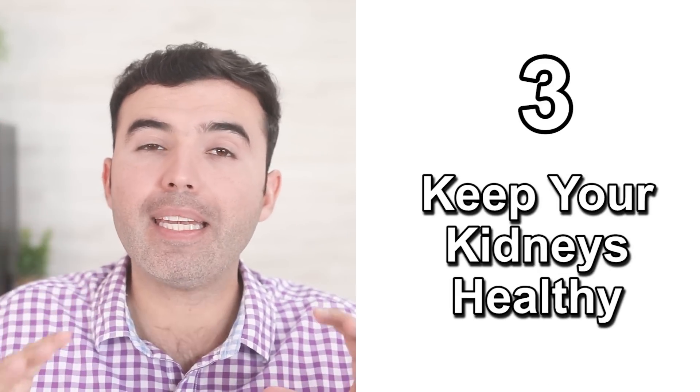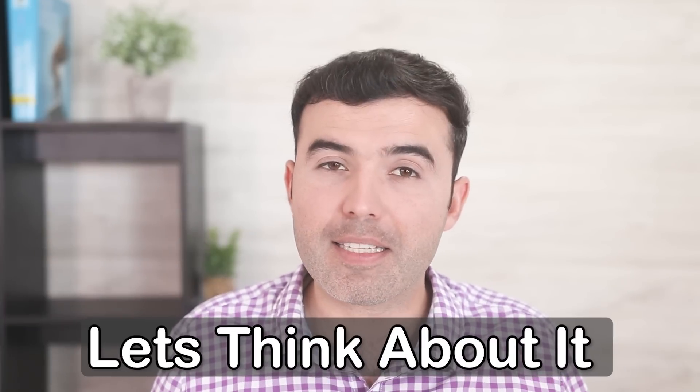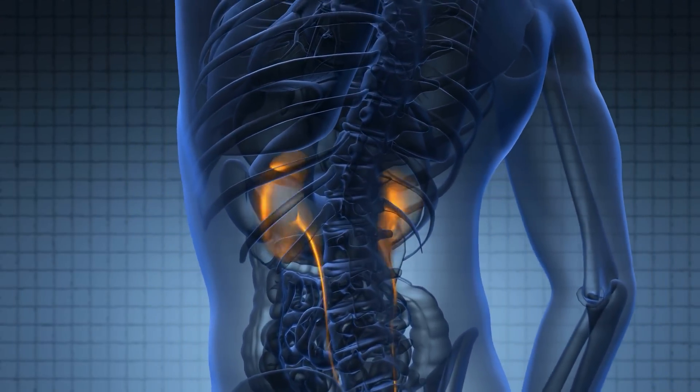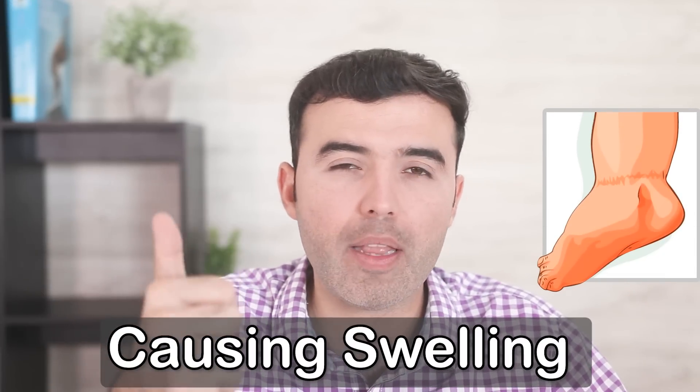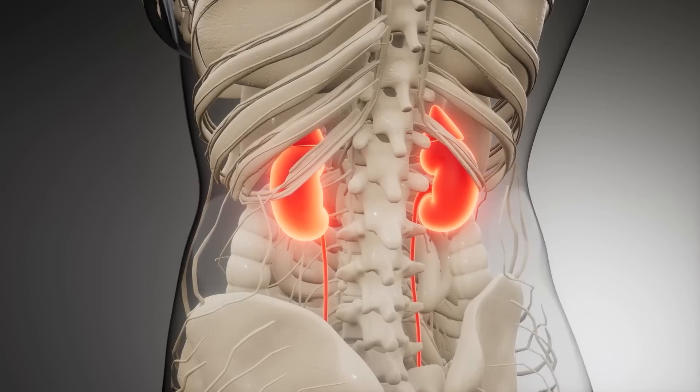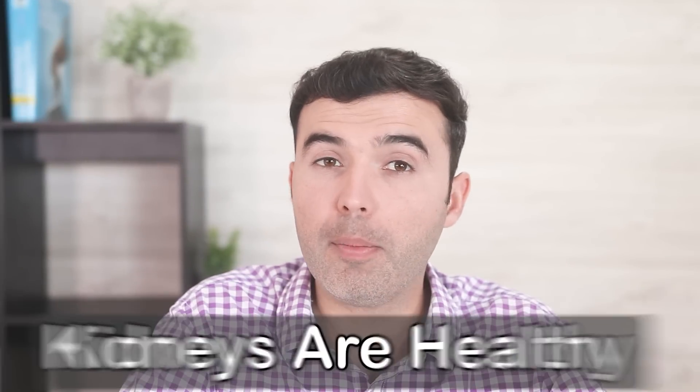Number three: keep your kidneys healthy. Not many people consider kidney health as part of the circulatory system, but it is. If your kidneys are not working properly, you're going to see water retention start to appear, and that's going to become a problem. This backflows the entire circulatory system, causing swelling, high blood pressure, maybe even low blood pressure. If things get out of hand and you start losing protein through urine, then all bets are lost just because of kidney health and function.